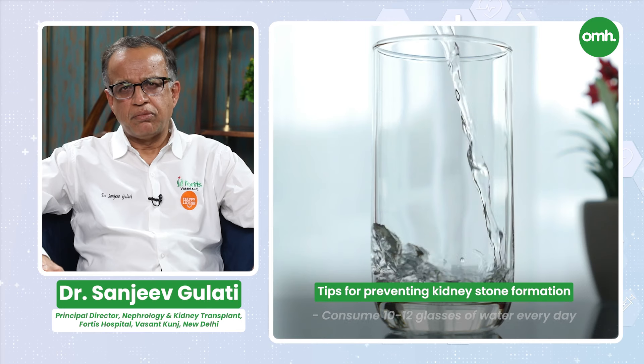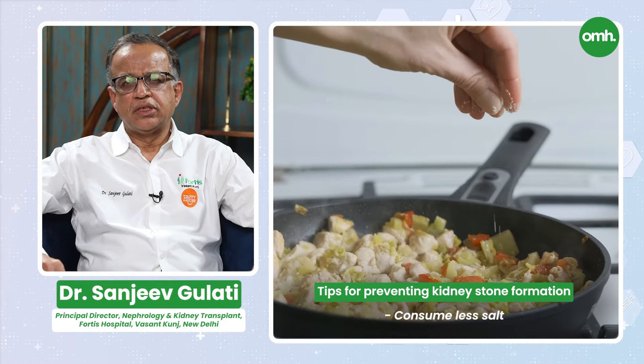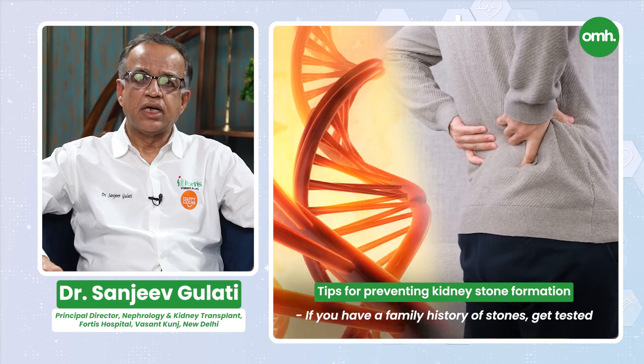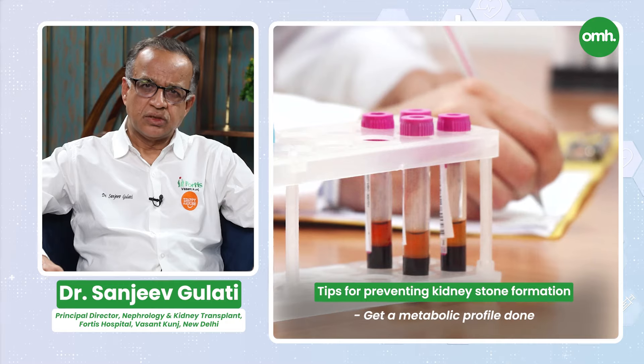I will now give you certain tips to prevent kidney stone formation. First, drink plenty of water — 10 to 12 glasses per day. Most importantly, salt is common to all kidney stones and should be reduced. Third, if you have a family history of kidney stones, please get a genetic work-up done. Please get a metabolic profile done — urine tests and blood tests — through which we can pick up stone formation at a very early stage.